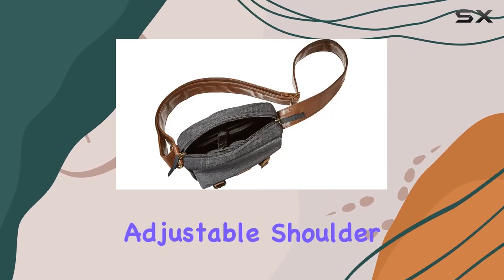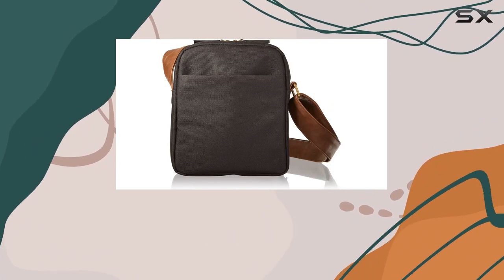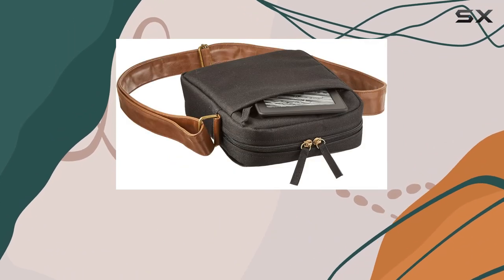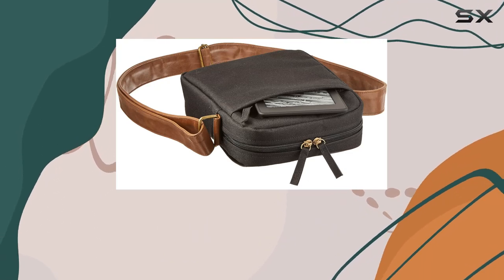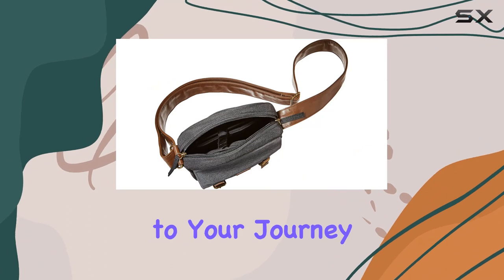One of the standout features is the high-quality adjustable shoulder strap made from PU leather. It adds a touch of sophistication while ensuring comfort during extended use. The thoughtful inclusion of two exterior pockets makes accessing travel documents a breeze, adding an extra layer of convenience to your journey.